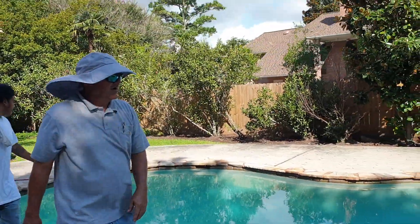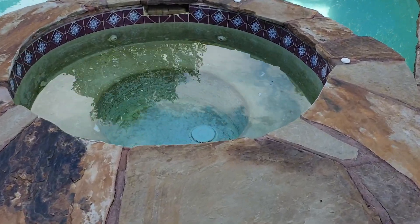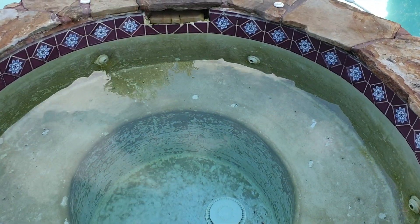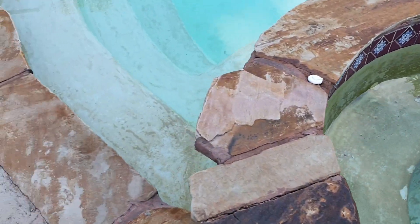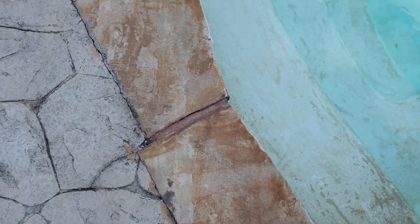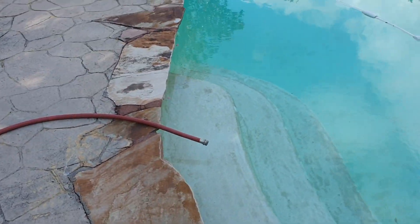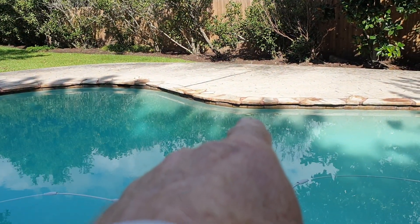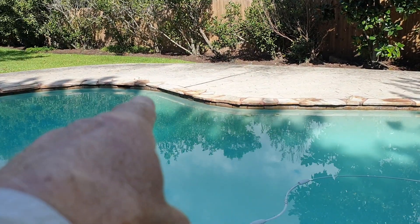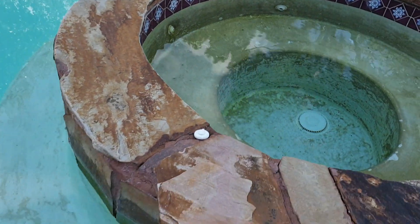Good morning, Mr. Danny. We'll get to work because this is just not looking so savvy. All this rock will be removed — we're going to cut a nice straight line around it. Travertine on the sides, the front lip under the travertine will be a tile row, and then stucco down below. Same thing over here.